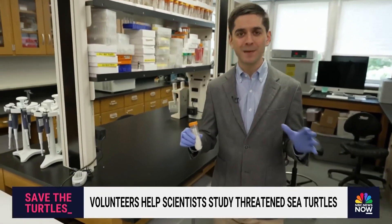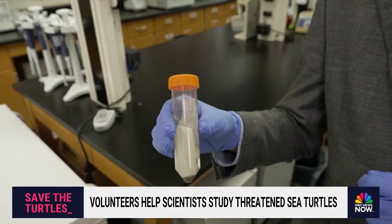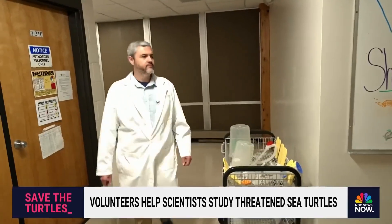This sea turtle's mom swam hundreds of miles to get to this beach, but this egg's journey is just beginning. The egg then comes here to this University of Georgia lab, where researchers spend hours learning everything there is to know about where this little guy comes from.